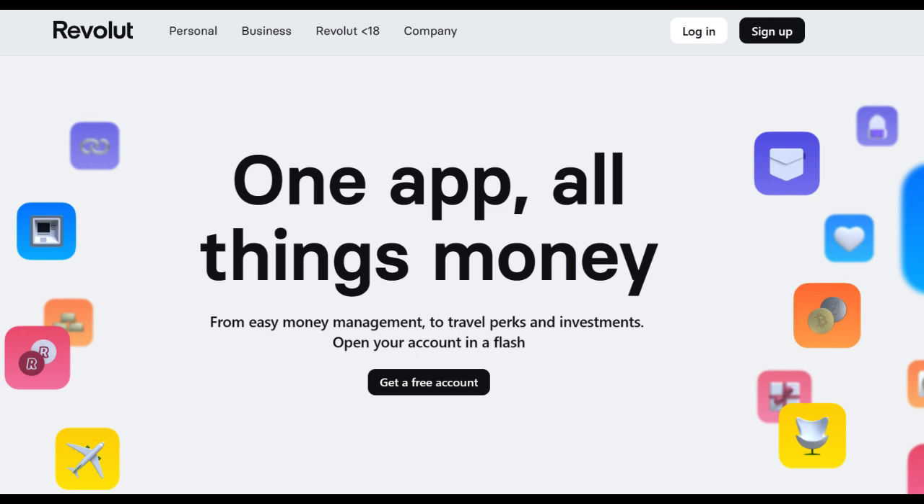One of the primary advantages of the Revolut Credit Card is its seamless integration with the broader Revolut ecosystem. Users can access a host of financial services, including banking, budgeting tools, cryptocurrency trading, and more, all within the same platform. This integration fosters convenience and simplifies financial management for users who value an all-in-one solution.